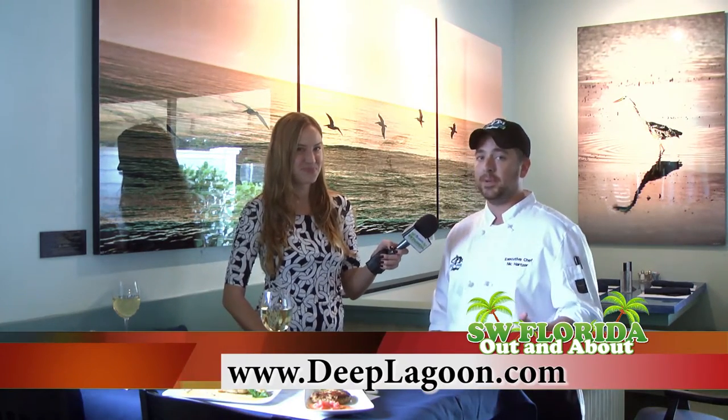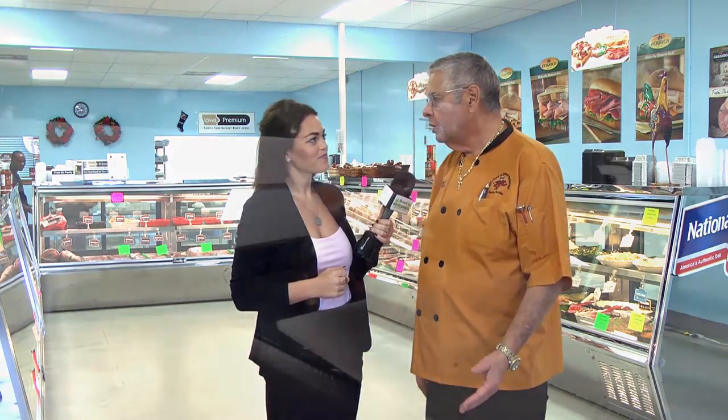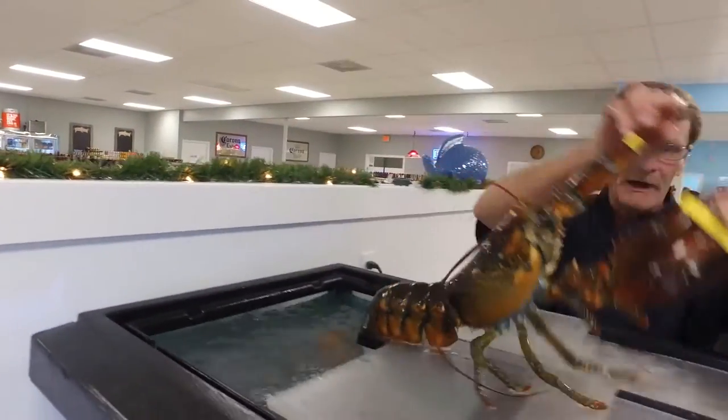We're here at Bill's Seafood and Meadery, where they're known for their New England seafood and Italian wines. We're here with Bill, the chef and owner. Tell us what you're offering and what makes it different from other markets around the area.